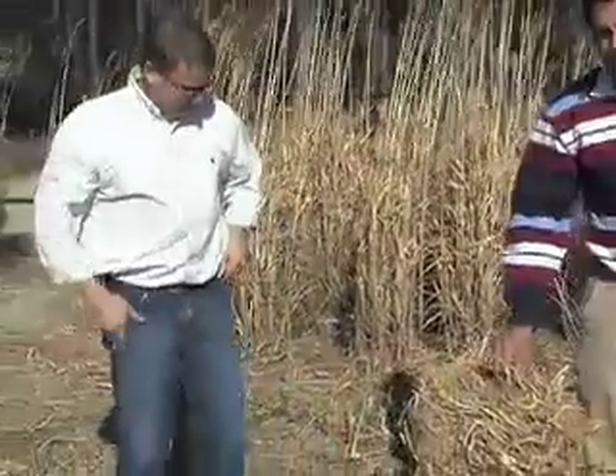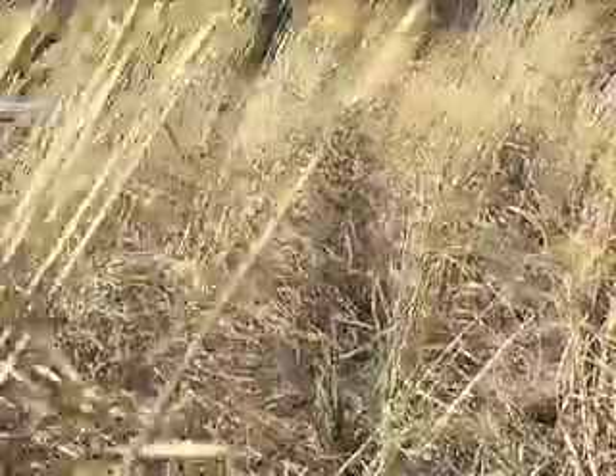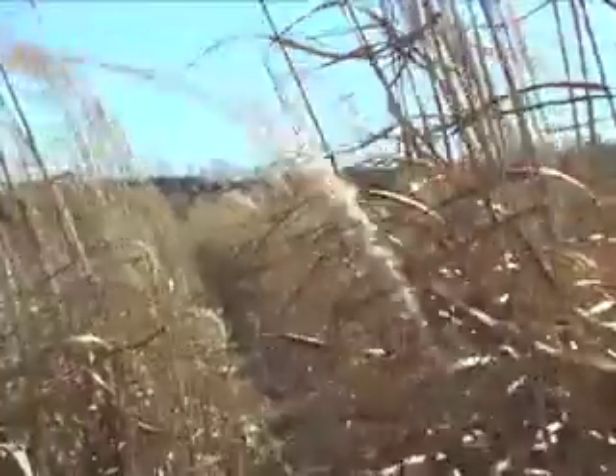Rob Evans is planting freedom giant miscanthus this spring and is hopeful that this grass will not only grow on his farm but will grow in demand. There are different types of miscanthus, and this one seems to stand out way more than any other grass or switchgrass that's been out there. It's progressed to where they have it here.